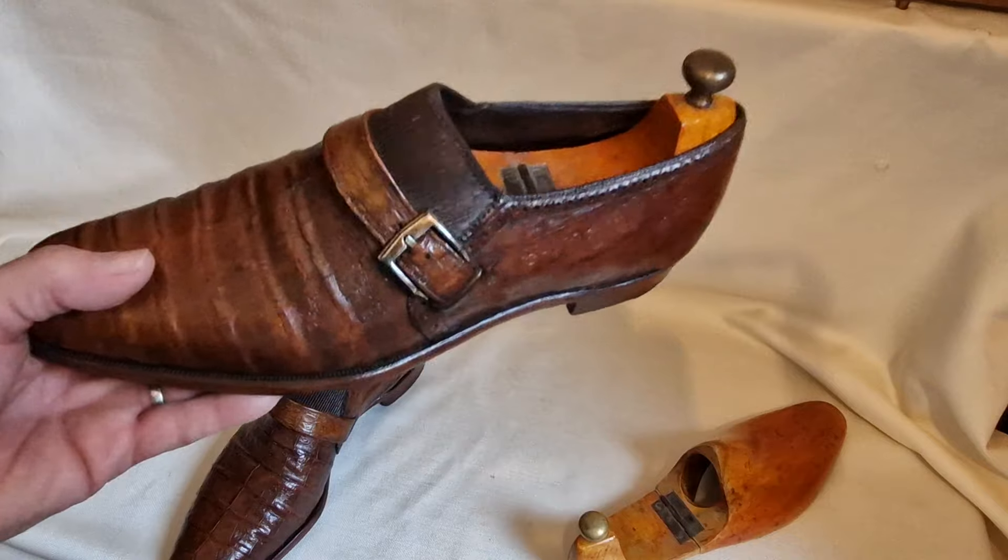They fit me — I'm a UK 9.5. These are snug on me but they don't hurt. I have worn them. I would say realistically there is a slim-fitting UK 9, a US 10. They are slim and they're low, so anybody with hefty feet these wouldn't fit.